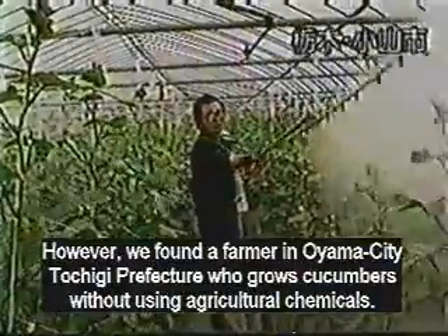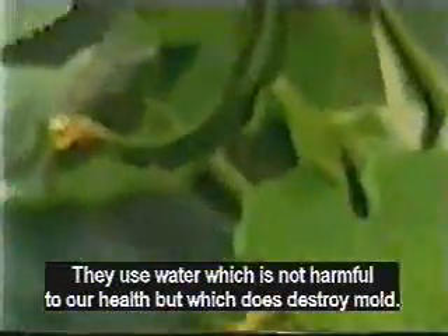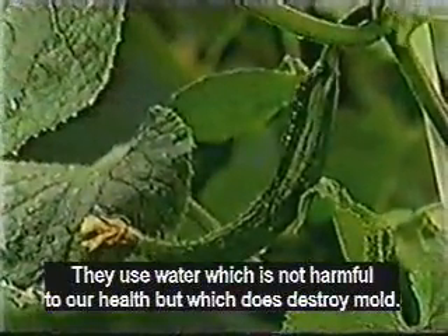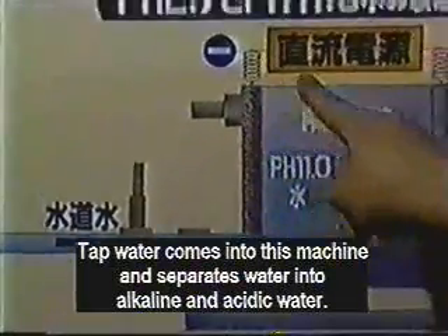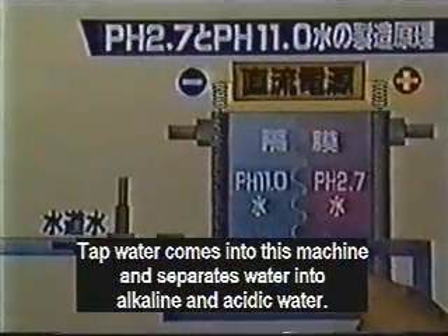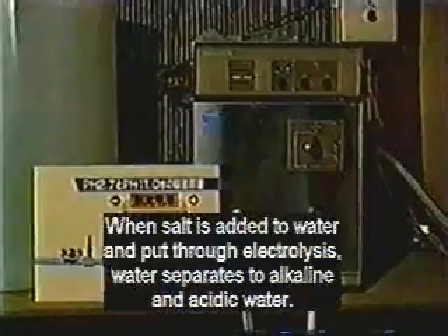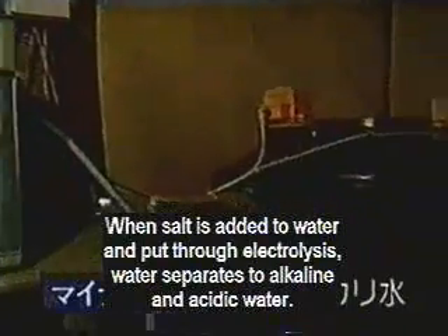However, we found a farmer named Toshigi who grows cucumbers without chemicals. They use water which is not harmful to our health but which does destroy mold. Tap water comes into this machine and is separated into alkaline water and acidic water.